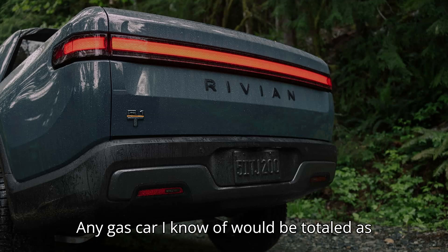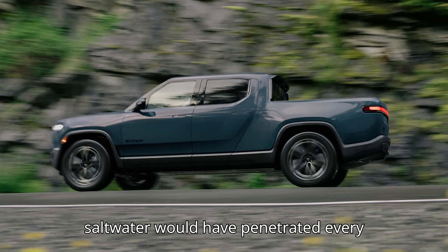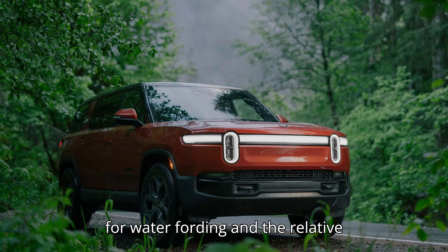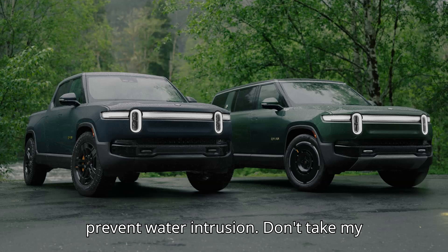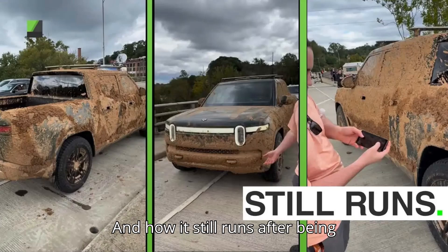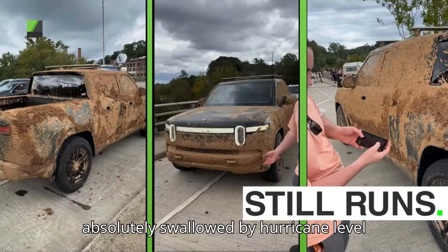Any gas car I know of would be totaled, as saltwater would have penetrated every part of the engine. But the Rivian is sealed for water fording, and the relative simplicity of an EV makes it easier to prevent water intrusion. Don't take my word for it — look at the R1T drives, and how it still runs after being absolutely swallowed by hurricane-level flooding.